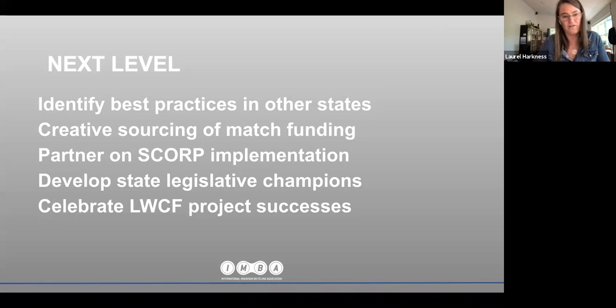Funding is an issue: there's a one-to-one match requirement for LWCF state-local assistance funding. For the most part you can't use other federal funding sources, but you can use RTP and block grant funding. There's a tricky piece in the timing of LWCF funding — there's a land acquisition component and a land transaction that has to happen, but you also have to line up your match funding. I would advise you to develop a relationship with a high-capacity land trust at either the state or federal level, like the Conservation Fund, which can help bridge the timing gap between when match funding and LWCF funding are available.